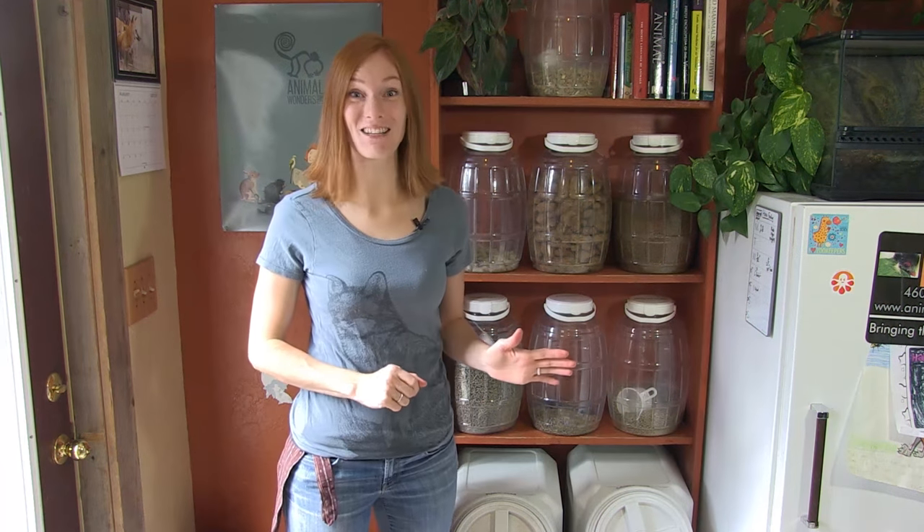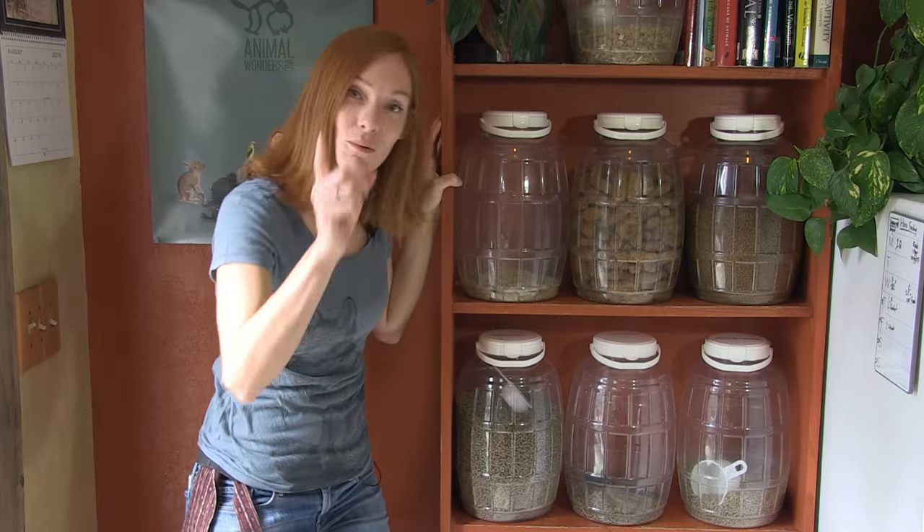Thanks to a viewer for asking this question. We always see these foods in the videos and I thought it'd be fun to see who they all belong to. Alright, we'll start with the bottom here.